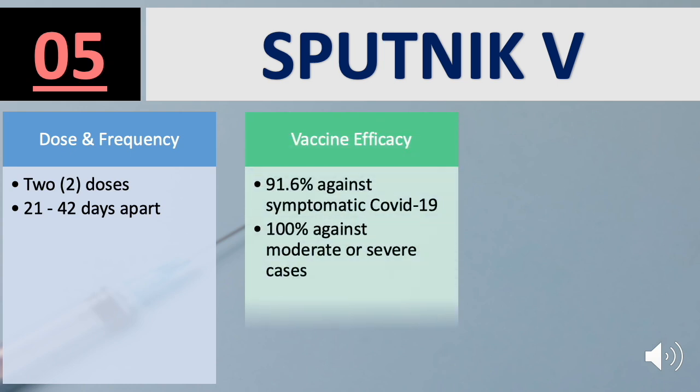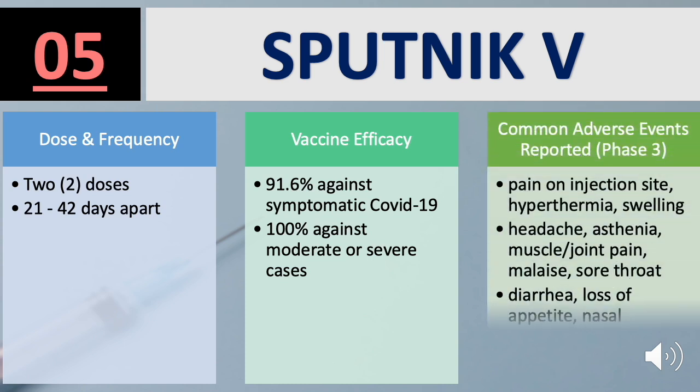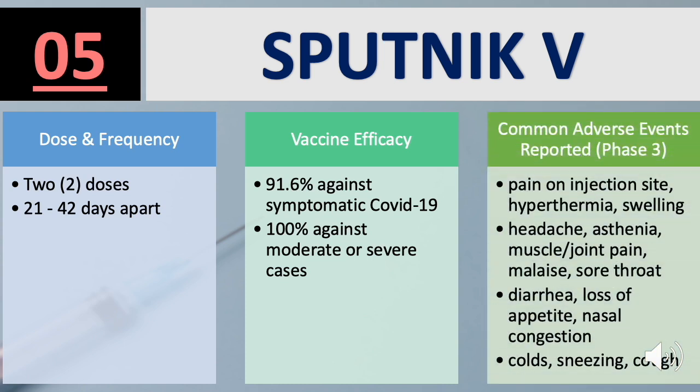Sputnik V efficacy: 91.6% against symptomatic COVID-19 and 100% against moderate or severe cases. Side effects include pain on injection site, hyperthermia, swelling, headache, asthenia, muscle and joint pain, sore throat, diarrhea, loss of appetite, nasal congestion, cold, sneezing, and coughs — the most side effects listed among all vaccines reviewed.